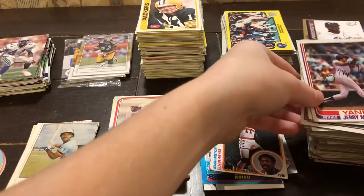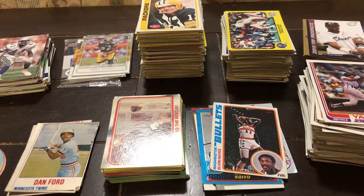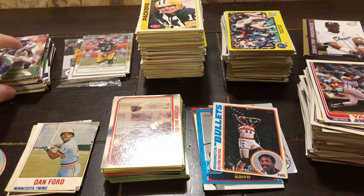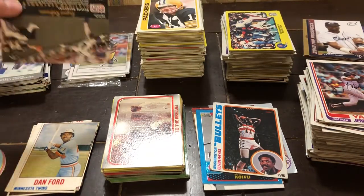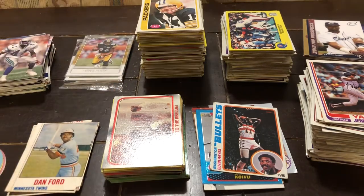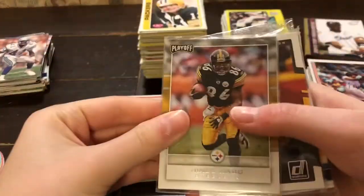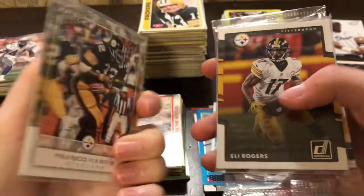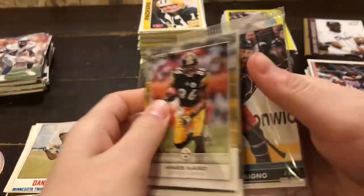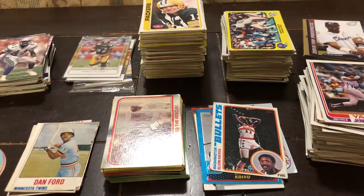Here we have some Yankees cards from the 70s and 80s. These are just some modern baseball cards. These are football cards from the 70s and 80s. These are football cards from the junk wax era and modern day. And then these are some packs — I'm not going to open them up, but I just thought it'd be cool to show them on camera. They're modern day packs, so I'd guess 2016 up, probably. So yeah, let's get to it.